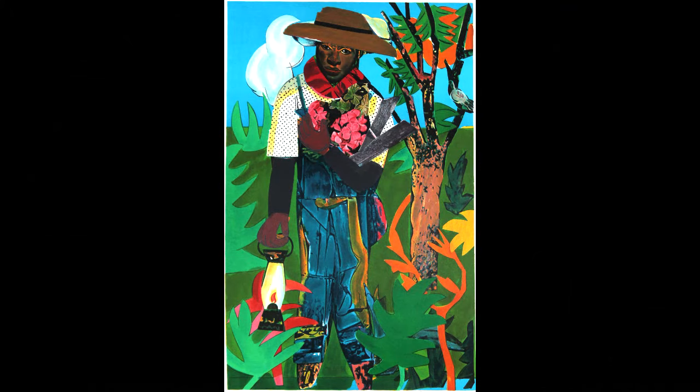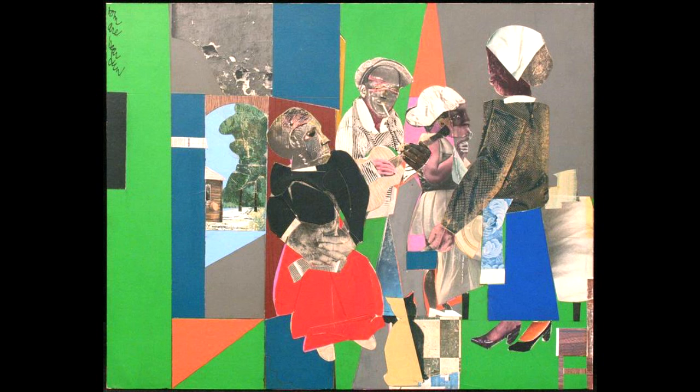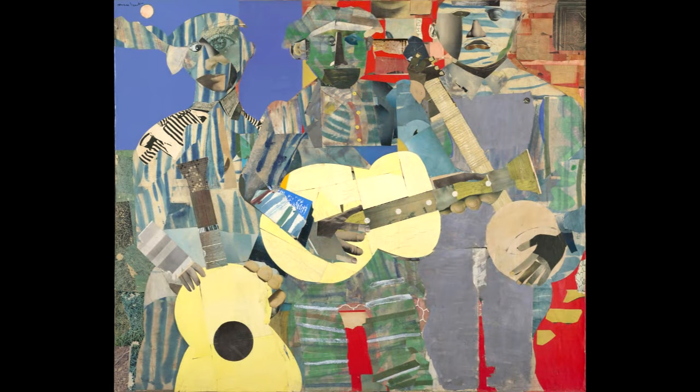The works of Romare Bearden cover a wide range of techniques and styles. In college, Bearden aspired to be a cartoonist, and he drew for Boston College's Humor Magazine in the early 1930s. He continued his cartooning and moved to New York City.